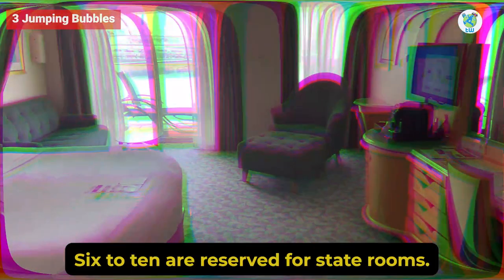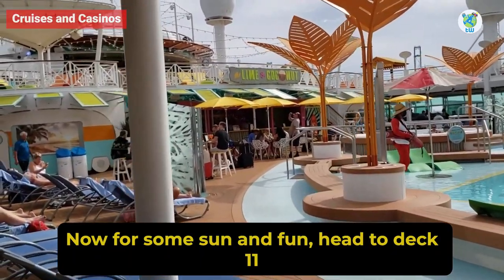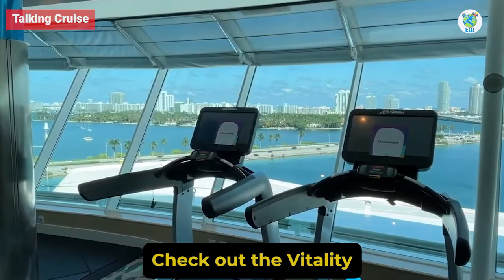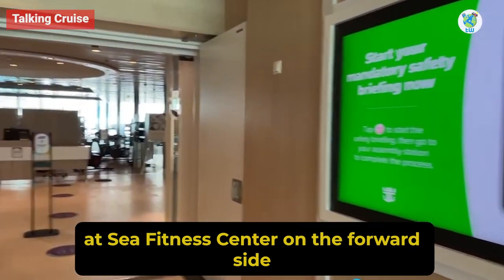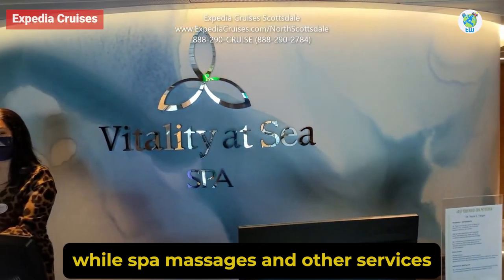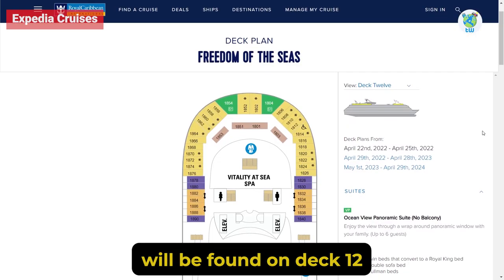Decks 6 to 10 are reserved for staterooms. For some sun and fun, head to Deck 11. For the gym, check out the Vitality at Sea Fitness Center on the forward side. Spa, massages, and other services will be found on Deck 12.